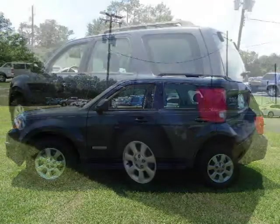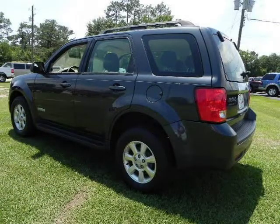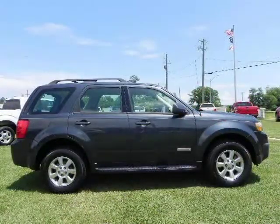This 2008 Mazda Tribute Sport Utility is located in Baymanet, AL and has 37,548 miles on it. This Sport Utility has a beautiful light sage exterior paint color which is complemented by a dark chocolate interior color.